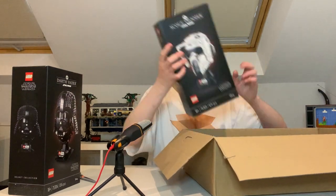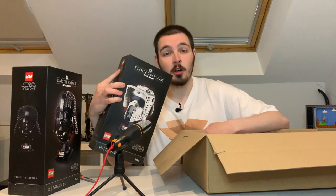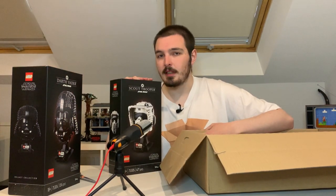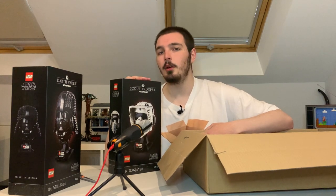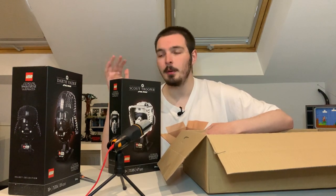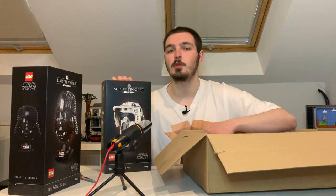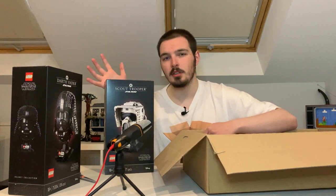Next up we have the Lego Star Wars Scout Trooper helmet — holy fuck, I'm excited for this one. In contrast to the Darth Vader, this is actually the cheapest helmet that Lego have ever done — €50 guys, the cheapest helmet Lego have ever done across Star Wars or any other theme. I'm super excited for this one; if it's great at its price point they could do more of these types in the future.